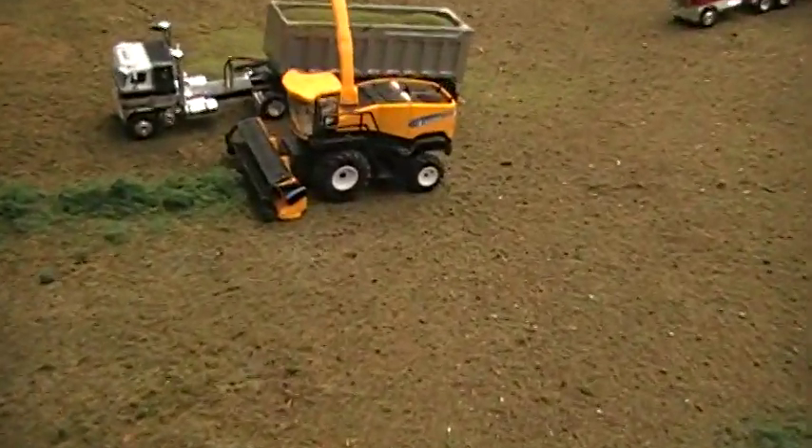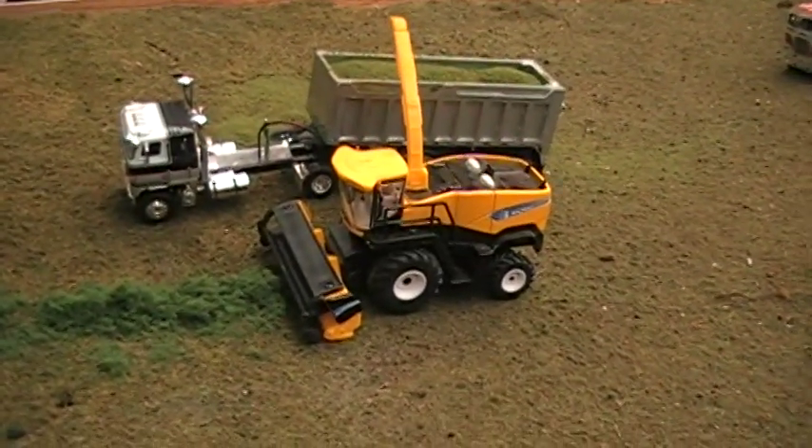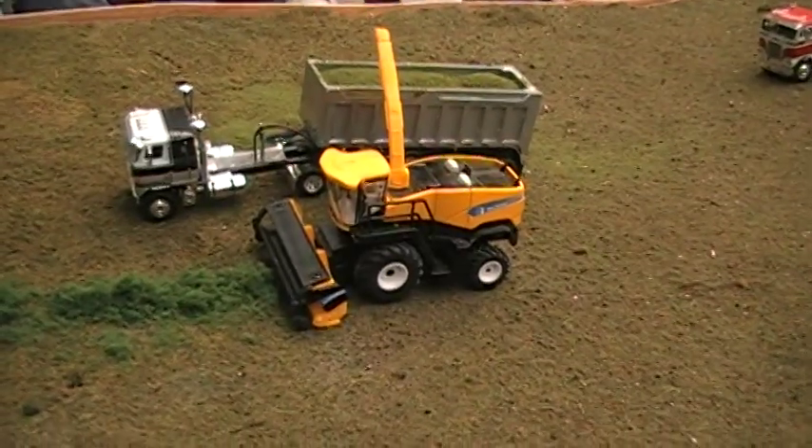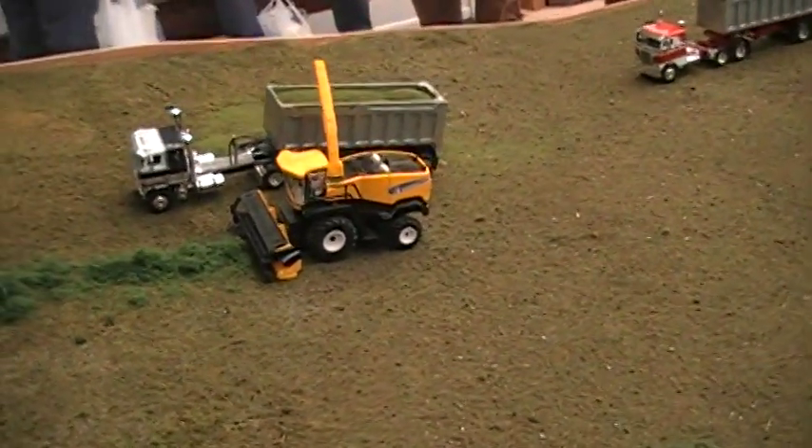So these are New Holland FR 9090s? Correct. I wanted to showcase something different other than Claas or John Deere. I haven't seen anyone use a New Holland lately, so I thought it would be something different. They're base stock units, just right-from-home units.